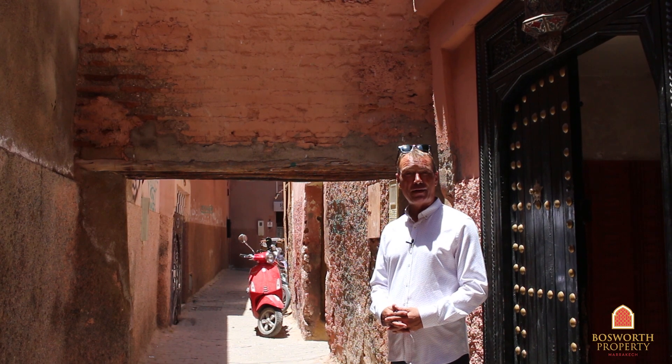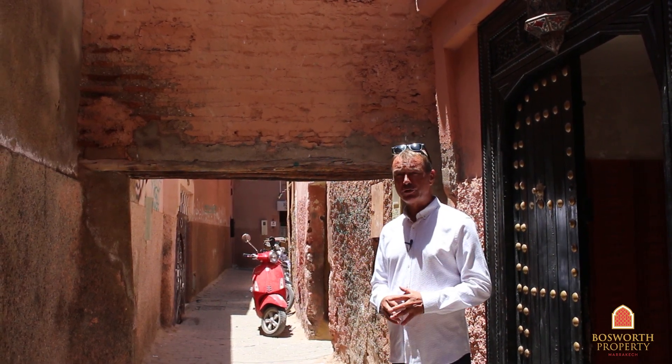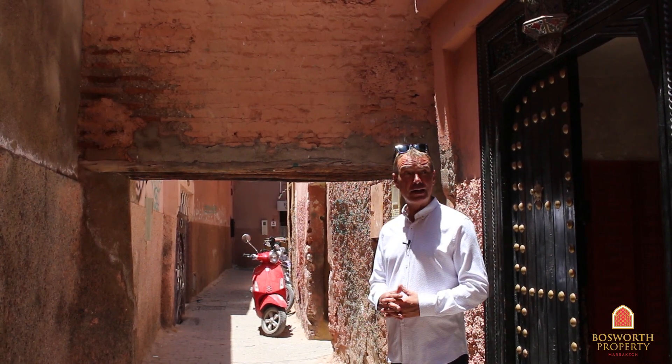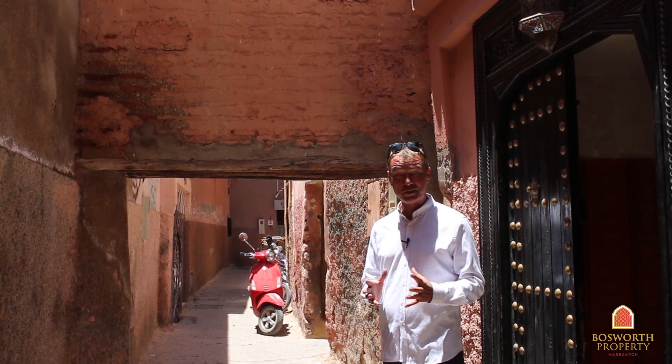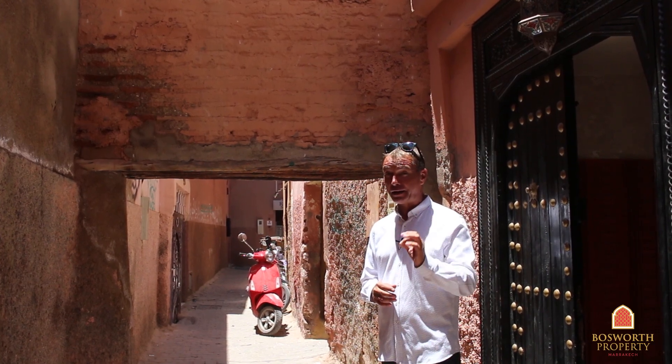Hi, I'm Colin of Bosworth Property, Marrakesh. What a fabulous day here in Marrakesh Medina, and we're in the Riyad La Roze Quarter — a fabulous area on the absolutely beautiful Derb Sidi Bouhamad. We're going to visit a titled and fully authorised Riyad guest house. Only four rooms, but it's very, very sweet, and it's a bargain. Follow me.